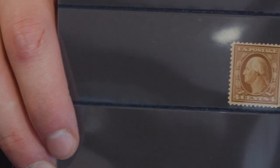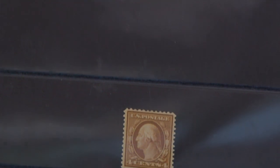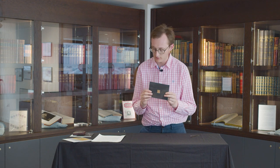For the next lot we move away from the British Empire to the United States of America. This is the 1910 four cent orange-brown. It looks like a fairly normal stamp, but it's actually printed on an experimental bluish rag paper. These were produced around that time and kept for record purposes. The third assistant postmaster general stated that over 4,000 sheets of these four cent stamps were printed on this bluish rag type paper.